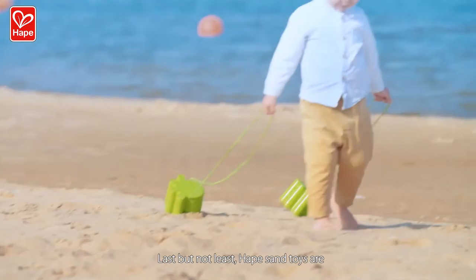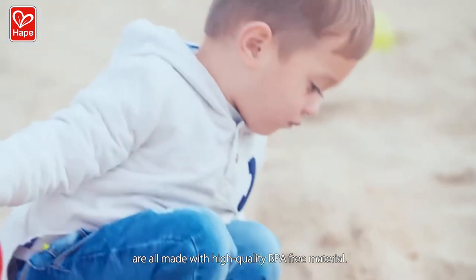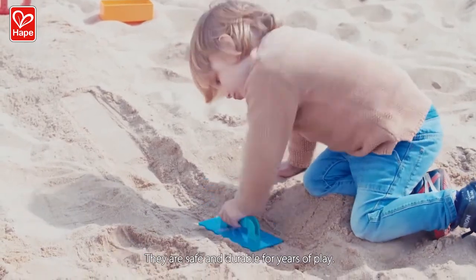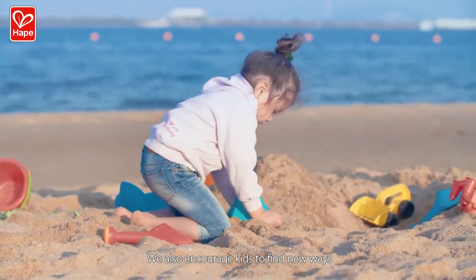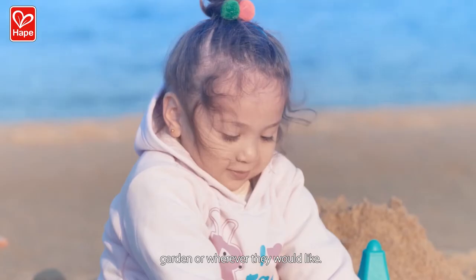Even children as young as 12 months can easily grasp and carry the tools around. Last but not least, HAPE Sand Toys are all made with high-quality, BPA-free material. They are safe and durable for years of play. We also encourage kids to find new ways to play in the sandbox, garden, or wherever they would like.